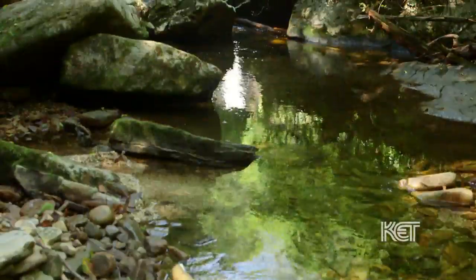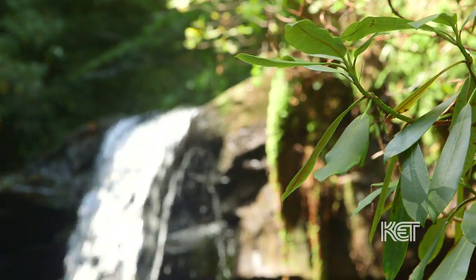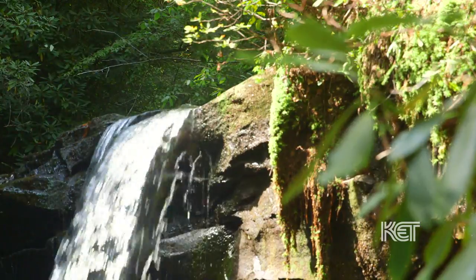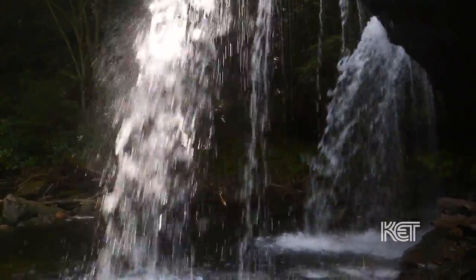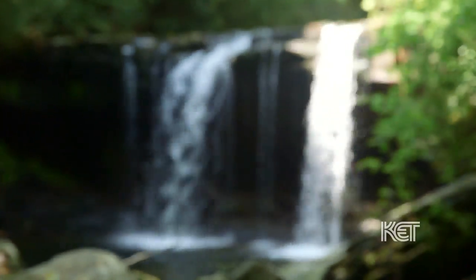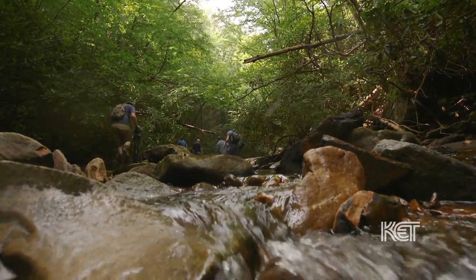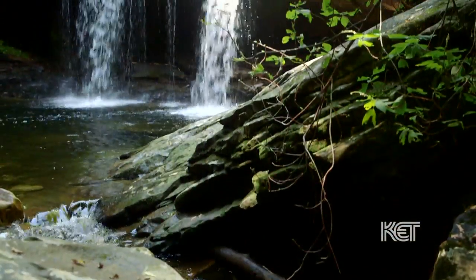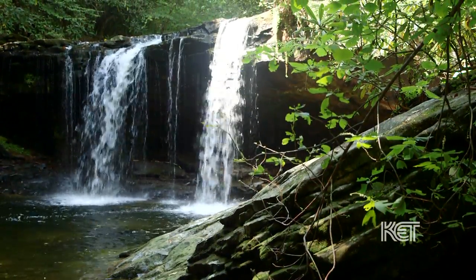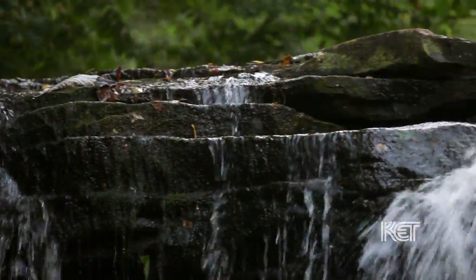Those familiar with Martin's Fork say a must on the list is Quadruel Falls. Apparently there was a group of Native Americans that lived in the Wallens Creek section of Harlan County years ago, and they were called the Quadruels — that's how the name Quadruel Falls came about. It's a 16-foot waterfall up near the headwaters of Martin's Fork itself. It's a long hike to get there — probably three and a half to four miles up the stream. The bedrock is slick and you have to watch your step, but once you get up there you're rewarded with that absolutely pristine 16-foot waterfall.